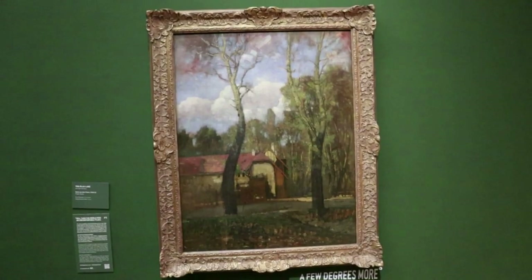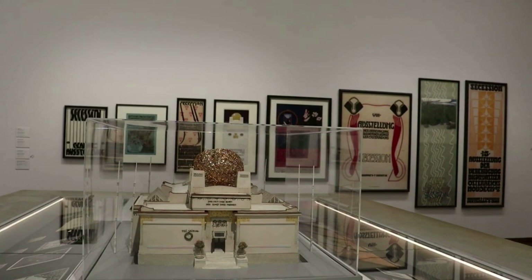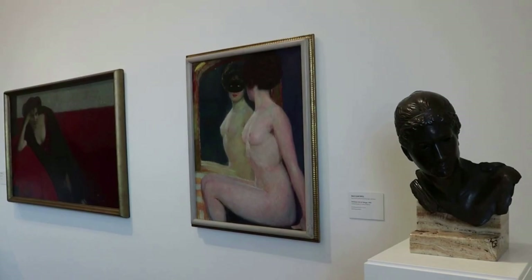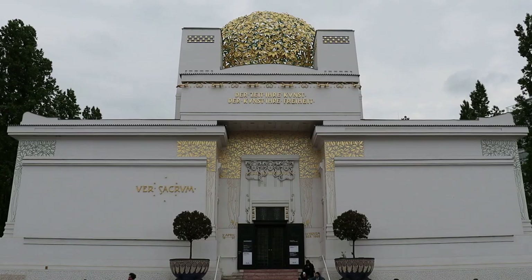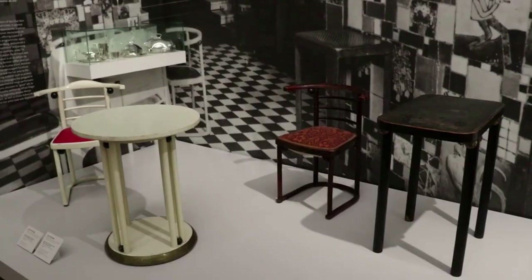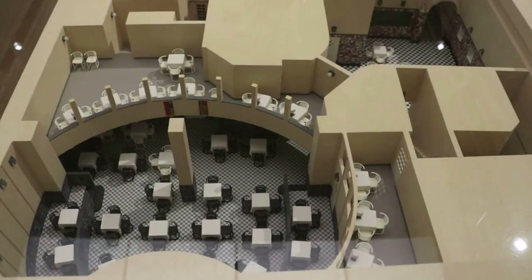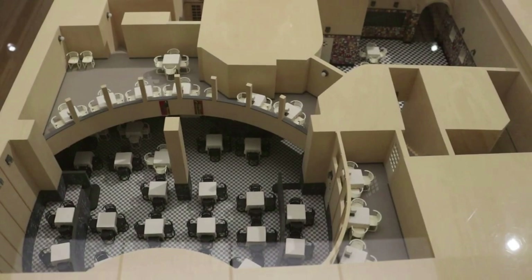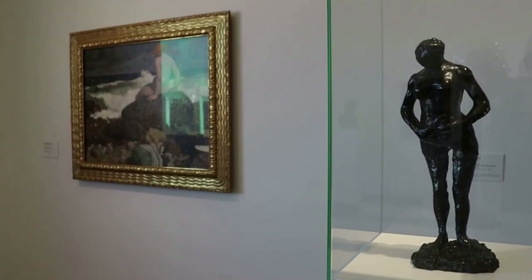Tina Blau-Lang was an early female artist known for her depictions of the Prater as it looked in the early 20th century. In 1898, several Viennese artists such as Gustav Klimt, Koloman Moser, and Josef Hoffmann rebelled against the artistic establishment by founding the Secession. In 1899, Josef Maria Olbrich designed an unusual structure topped by a golden cabbage to host the exhibitions. The architect Josef Hoffmann designed the Cabaret Fledermaus, intended to be a Gesamtkunstwerk — German for a total work of art — where everything had to fit the aesthetics perfectly.